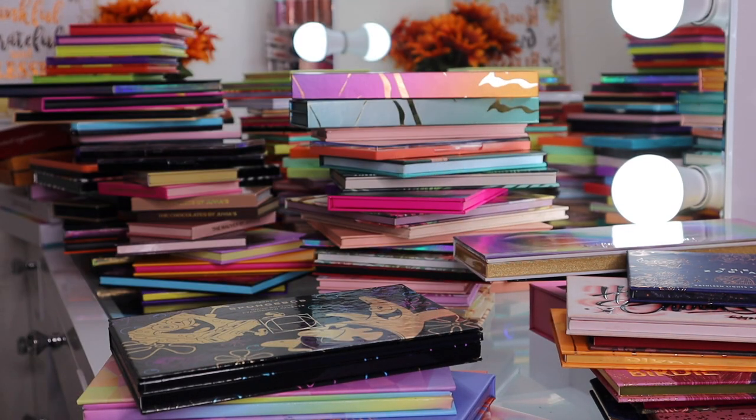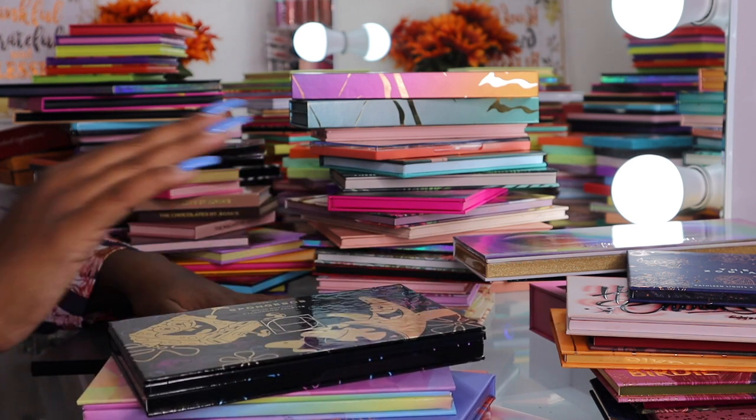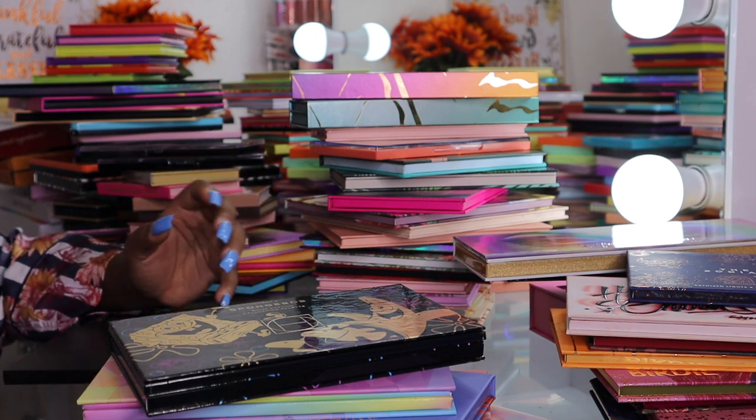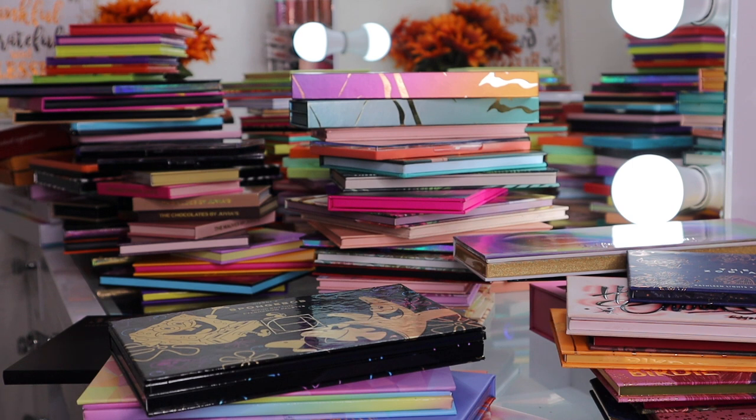That was all of my eyeshadow palettes. Wow, looking at these I definitely have a lot — more than one person needs — but I do rotate through all of them and try to use a different palette every day when I do my makeup. I'm definitely a makeup enthusiast, that's why I have so many. If you watched this whole video, thank you so much — it means so much to me and I'll see you in my next one!